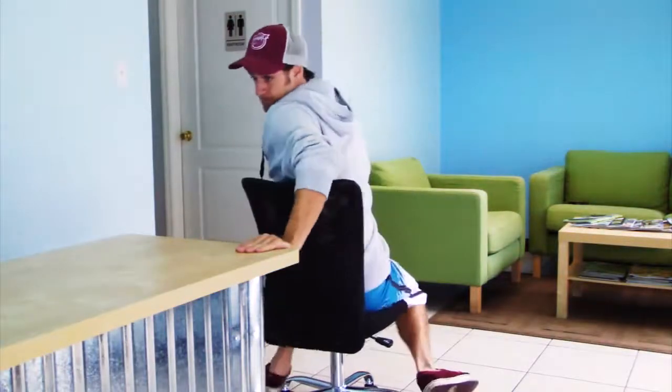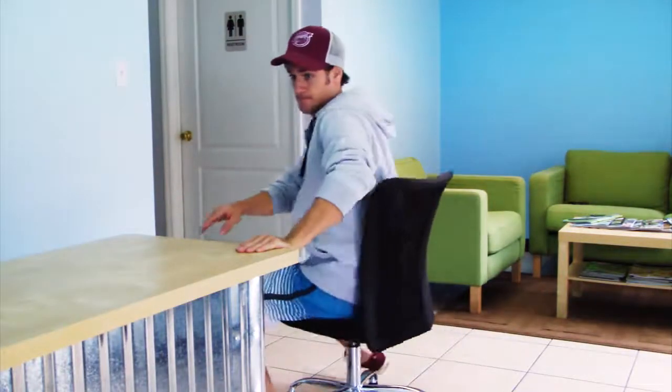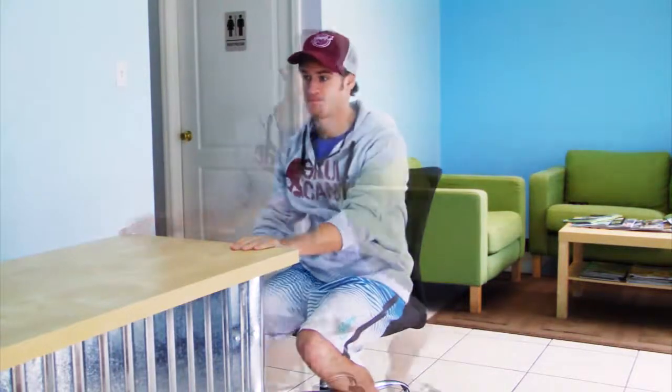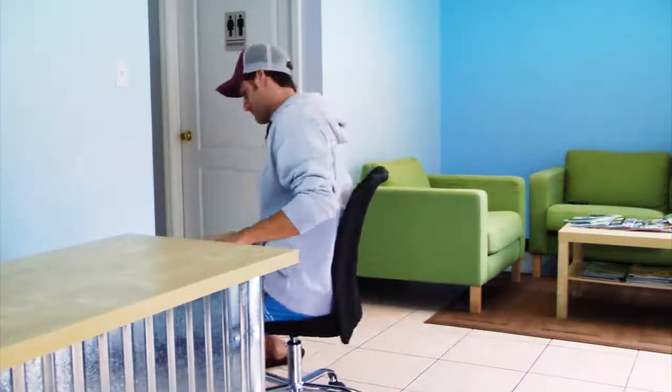Now you can practice your handle leverage anywhere that has a swivel chair. Although, I'd suggest coming up with a creative excuse for when your boss catches you childishly spinning circles at your desk.